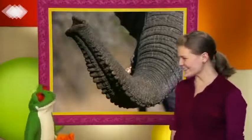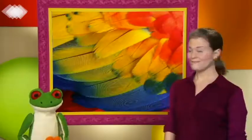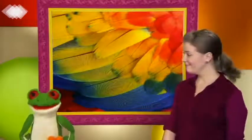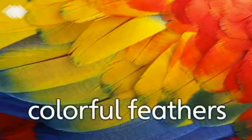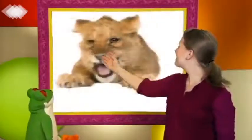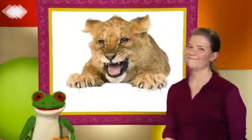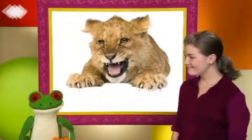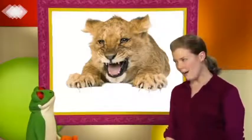Okay, Freddie, it's your turn now. What are these? They're feathers. They're colorful feathers. Very good. They're colorful feathers. And what are these? Those are claws. They're sharp claws. That's right. They are sharp claws.